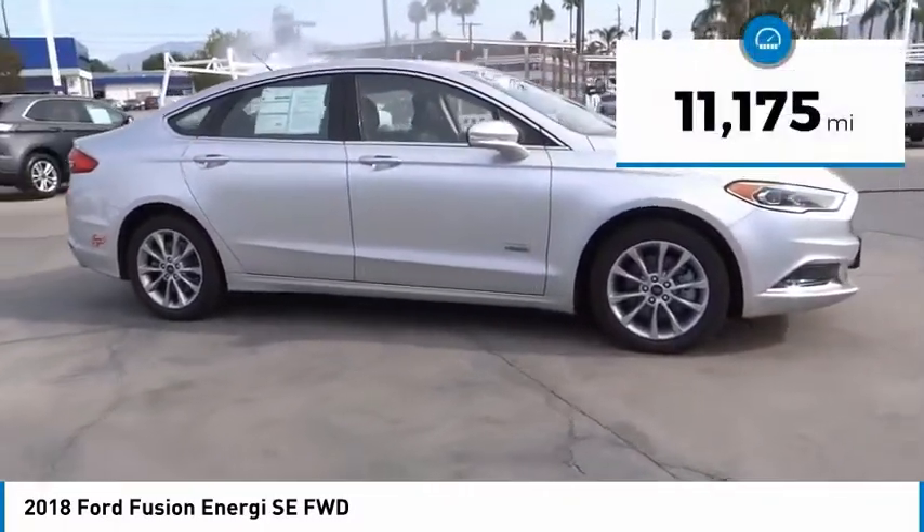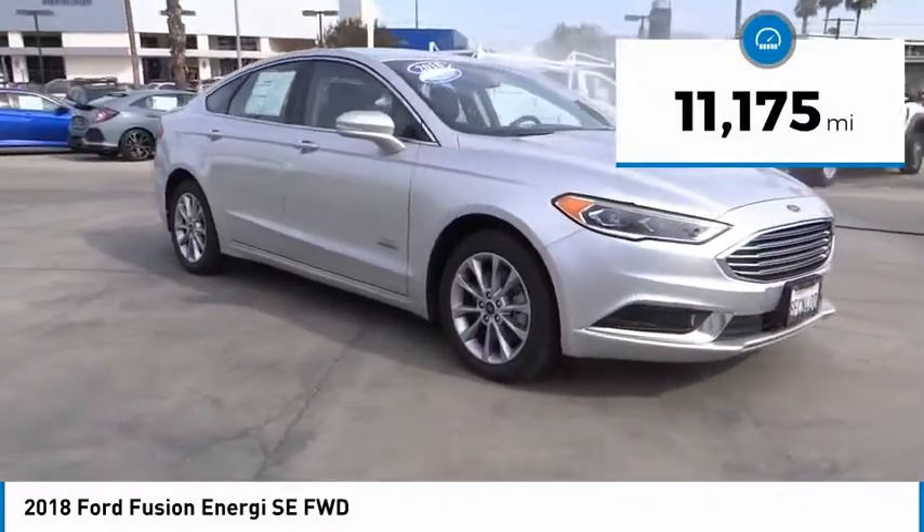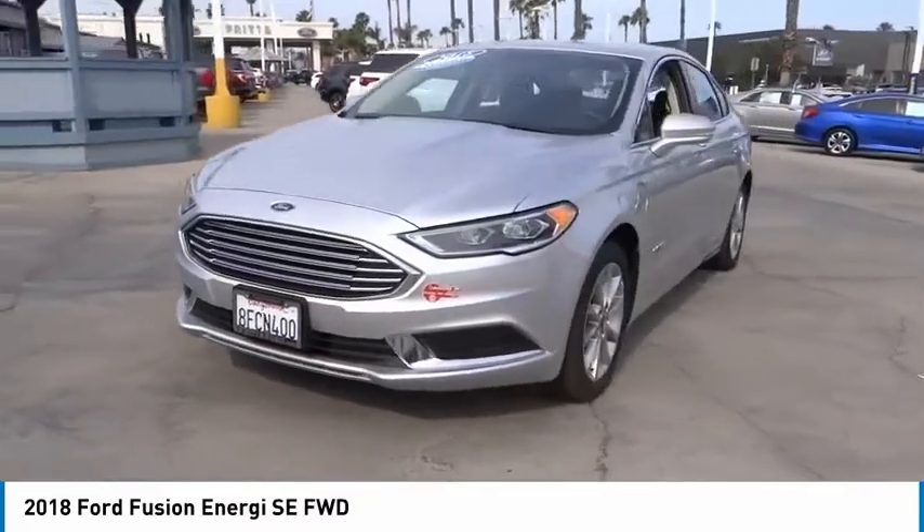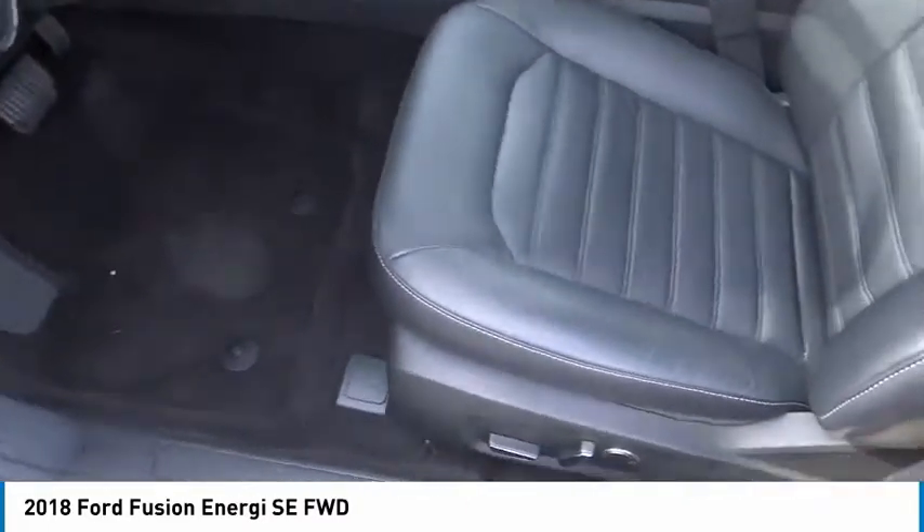This vehicle has less than 15,000 miles. It offers reliability and good looks at a great price. Come in and take a test drive today.